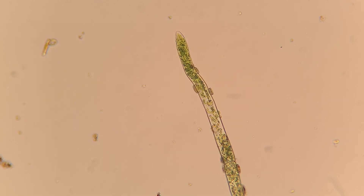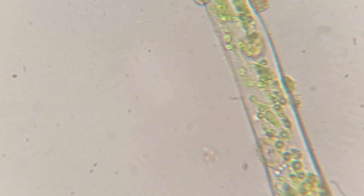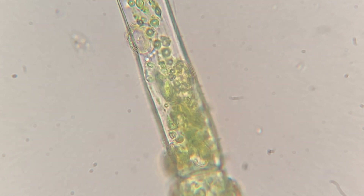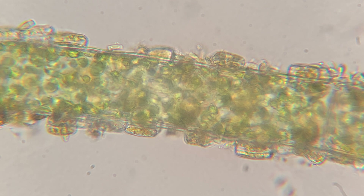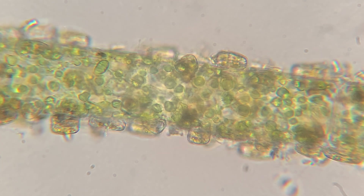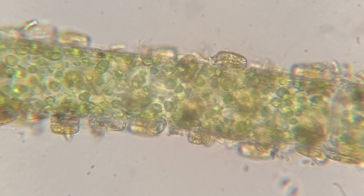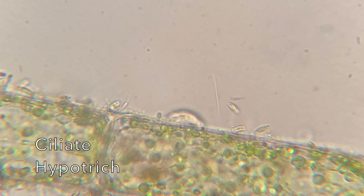One cool thing I wanted to point out about some of these plants are these round oval-like things you see here — not the really small green ones, but the ones that are kind of sticking out on the edges of the plant. This is called the plant's stomata or stoma, and this is where gas exchange occurs. Pretty cool. And here are some little critters just roaming around on it.